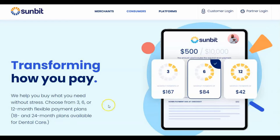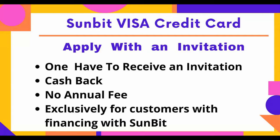Let's go over some of the facts with this credit card. In order to apply, you must receive an invitation — you must have an invitation to apply for this Visa card. It does offer cash back, there are no annual fees, and it is for Sunbit customers.